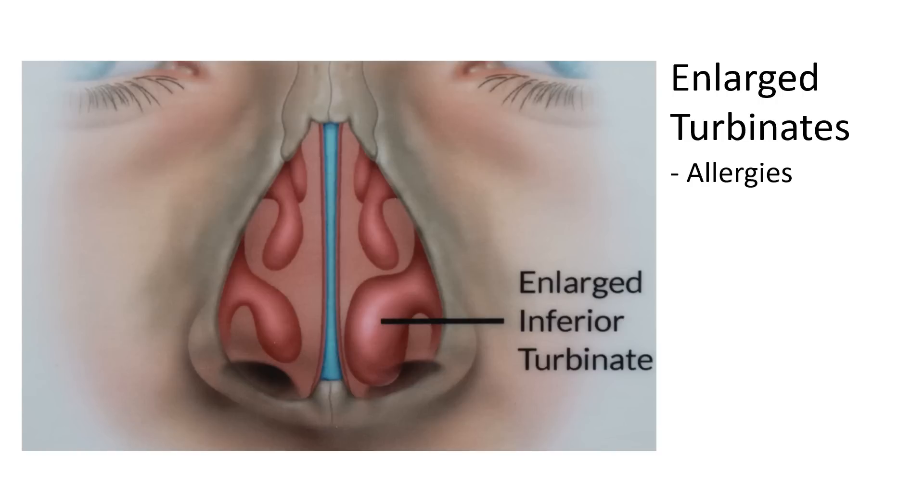The middle turbinates can also be enlarged if an air bubble develops inside the bone, a condition called concha bullosa. Concha bullosa of the middle turbinates may narrow the space through which the sinuses drain — the osteomeatal complex — and hence can contribute to sinusitis.